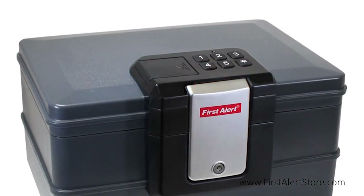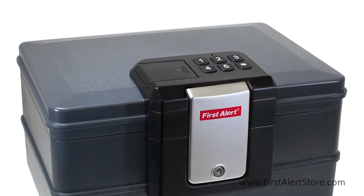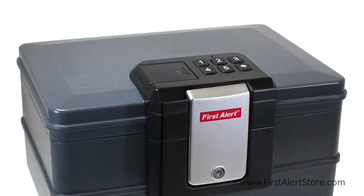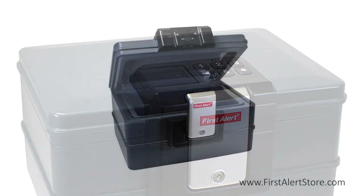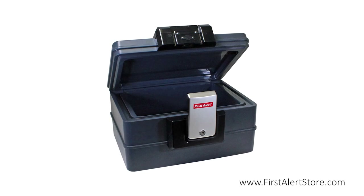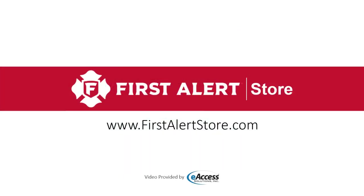The programmable electronic lock allows you to select your own four to eight digit passcode for access to the safe, and the safe comes with two override keys for emergency access. For more information or to purchase this product, visit www.firstalertstore.com.